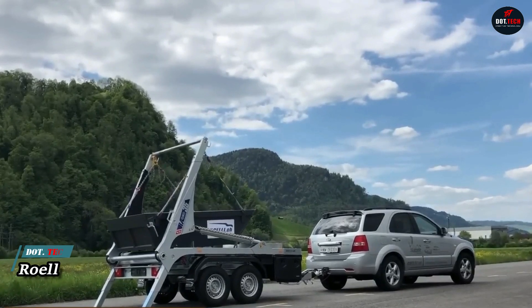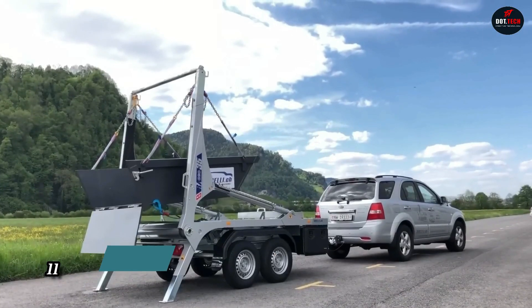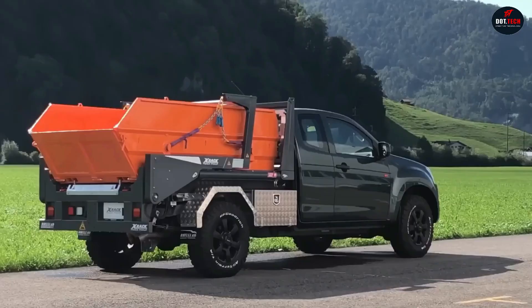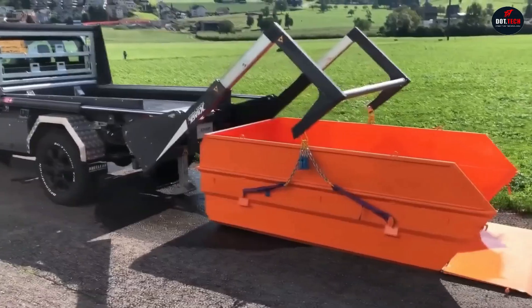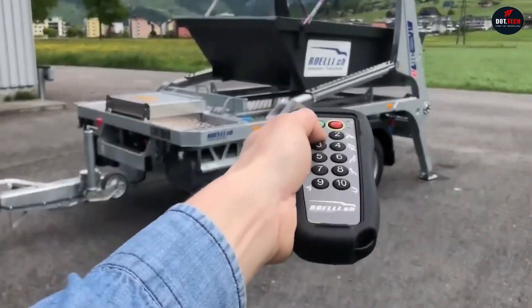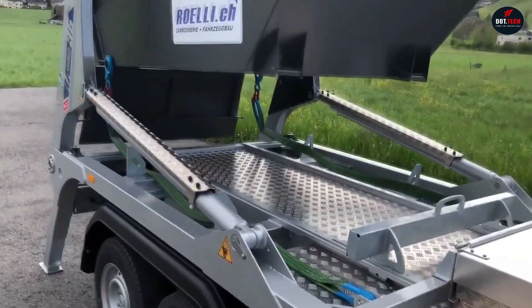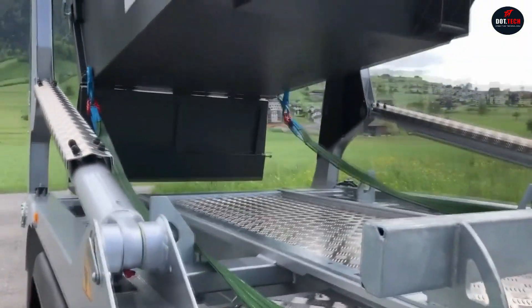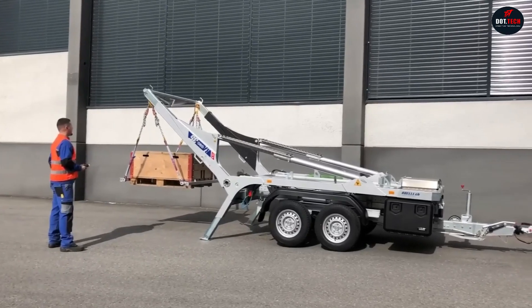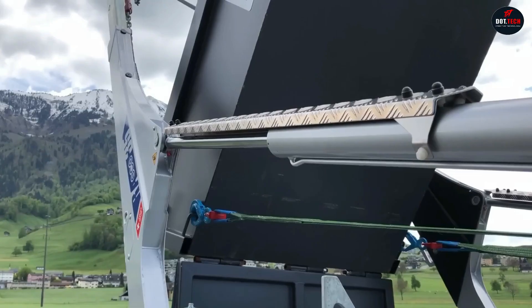Roel is a unique cargo truck with a tipping function. You'll no longer need to hire loader services because Roel will do all the necessary work for you. There's an automatic loading mechanism on its trailer. All you need to do is press a single button on the control panel and the trailer lowers the mechanism to the ground. After loading, you just press the button again and the entire load will be inside the trailer.